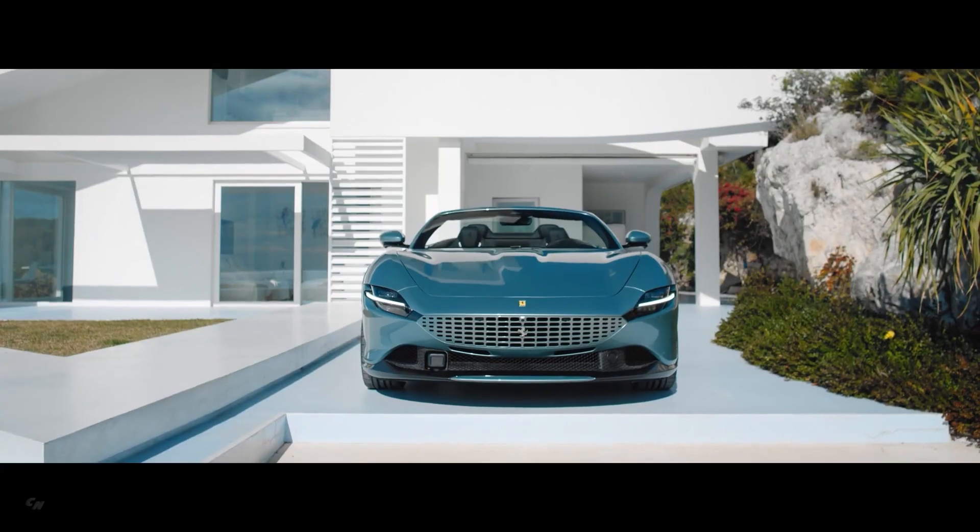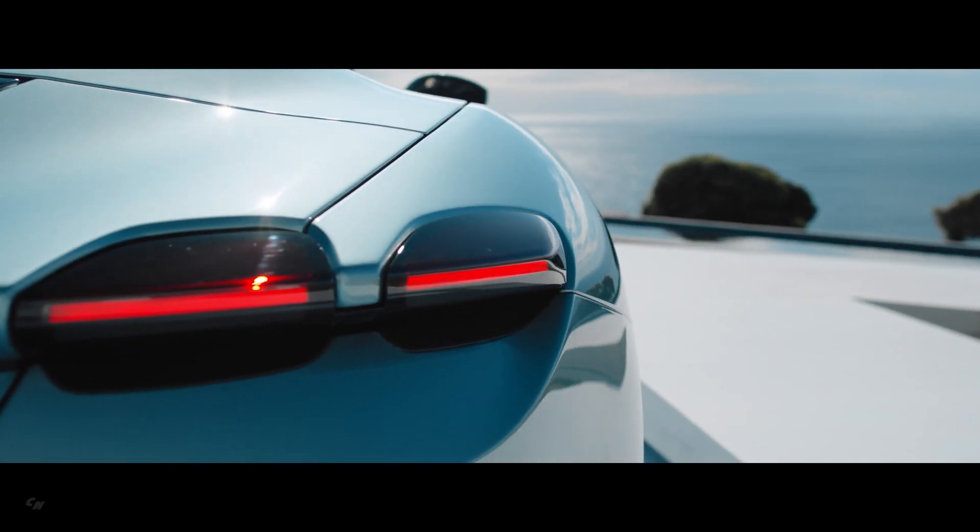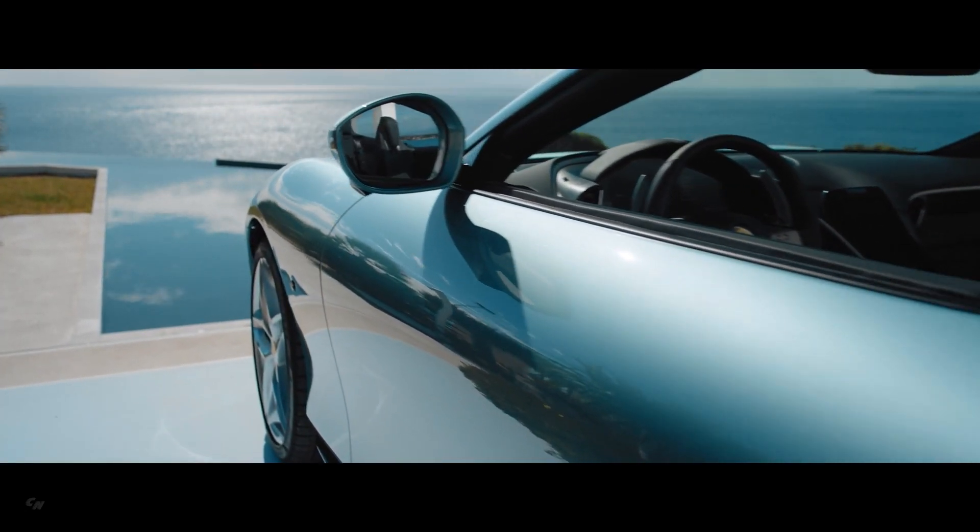The Ferrari Roma Spider boasts a sophisticated fabric soft top. Unlike the more usual basic fabrics seen on most convertibles, a new material has been used for the Ferrari Roma Spider's soft top, giving it a sophisticated air.